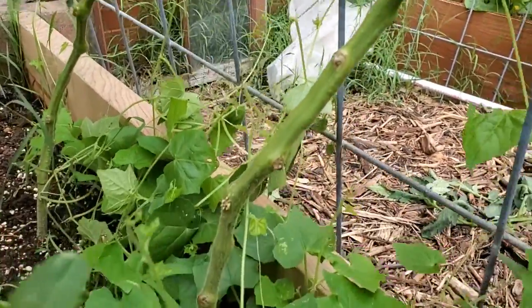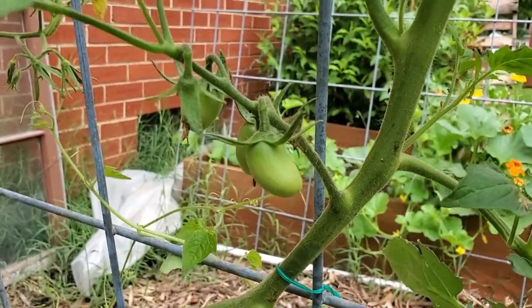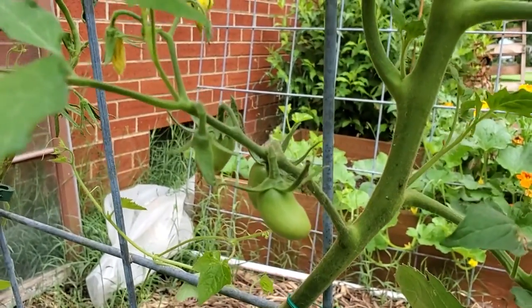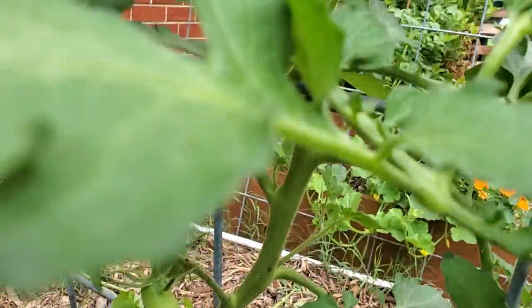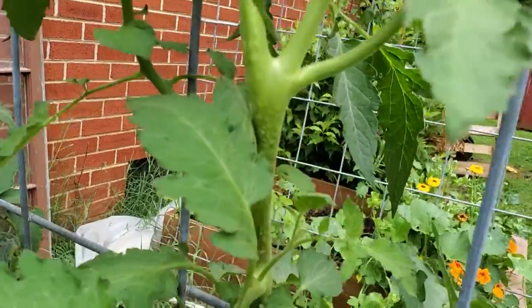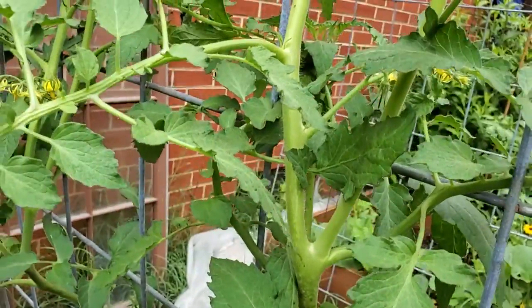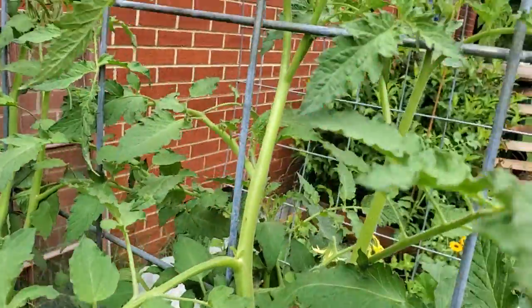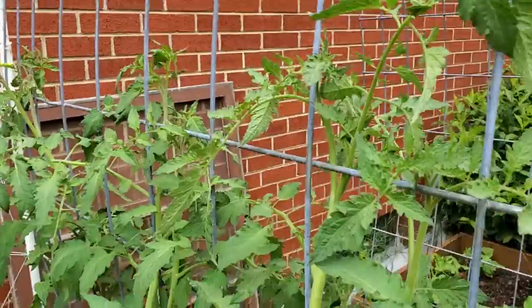So all these stems you can see are bare. But then once you get up to the first fruit set — what you're looking at here is an Amish paste tomato, which is that oblong shape. Now that the fruits are setting, it'll just continue up this single stem. And this will just keep growing and growing. These are indeterminate varieties, so they'll grow until the frost.